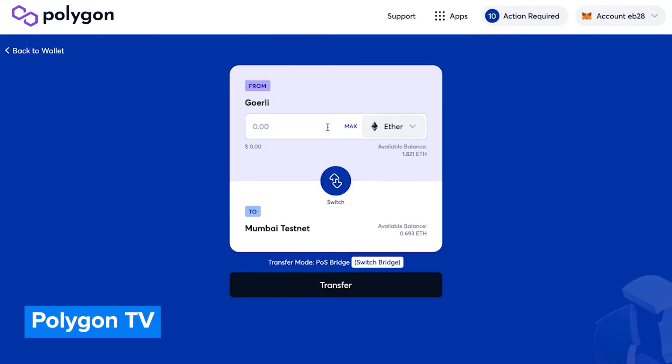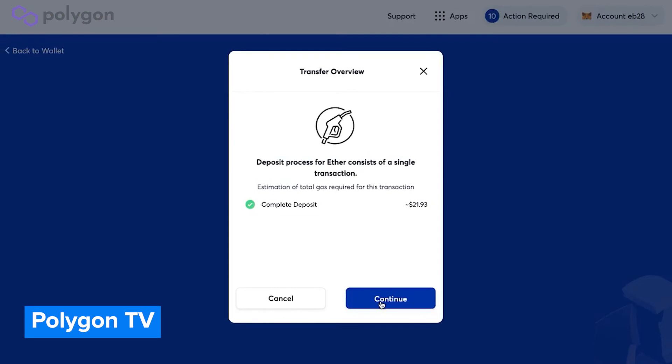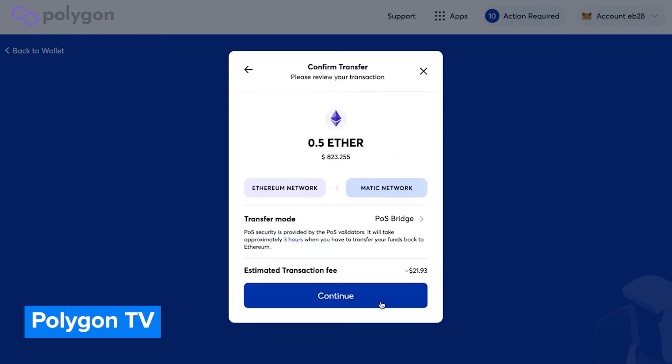The bridge is so easy to use that the video on how to deposit funds from Ethereum to Polygon is less than 90 seconds long. I used the bridge myself and it was super easy — I clicked the buttons, the bridge did the thing, and then it was done. The bridge supports Ethereum, ERC-20 tokens, and even non-fungible tokens.